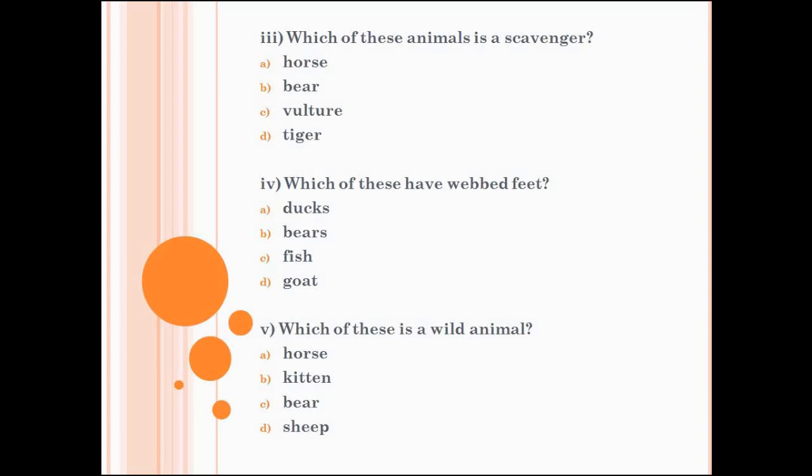And the last one is, which of these is a wild animal? A. Horse. B. Kitten. C. Bear. D. Sheep. Circle the correct one quickly. We are done with question number 1.